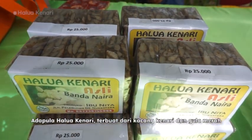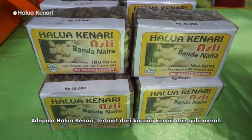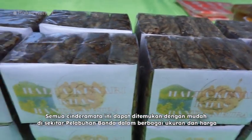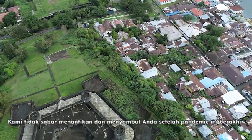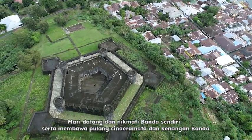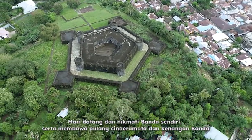There's also haluakanari, a snack made from walnut and palm sugar. All of these souvenirs are easily found around Banda's port in various sizes and prices. We are welcome and waiting for your visit after this pandemic — come and experience Banda and bring back memories and souvenirs from Banda Island.